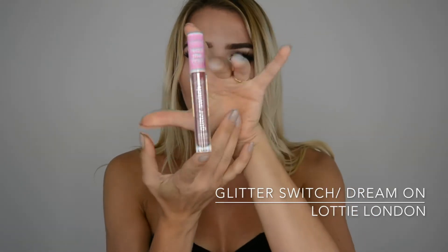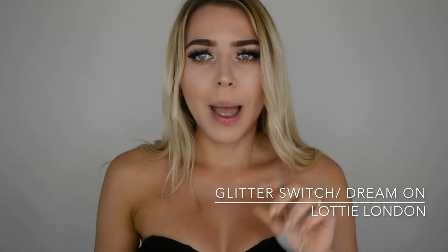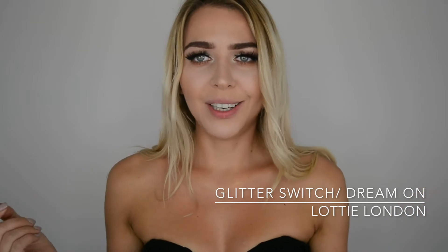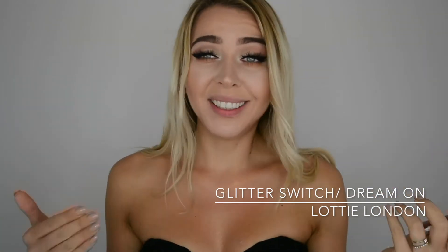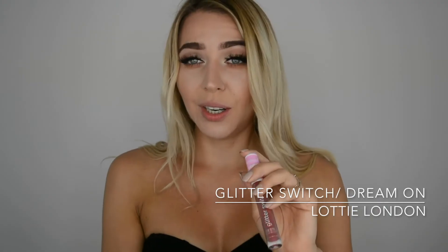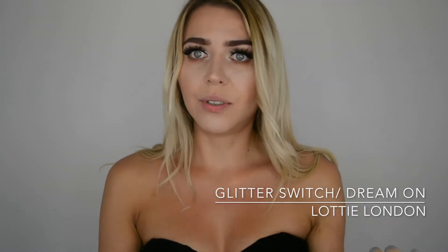I found it in my local Superdrug in the UK, so I'm gonna be testing out the magical glitter lipstick. Apparently it's a matte lipstick that turns into a glitter lipstick - I personally never heard of a thing like this. We shall try the color 'Dream On', and this brand is apparently cruelty free and pet approved.